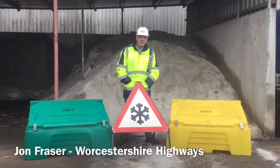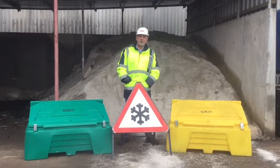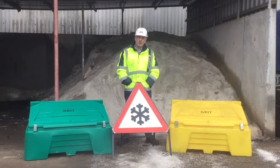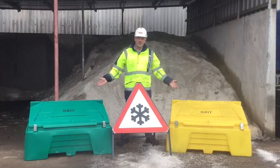Here in Worcestershire, when the temperatures start to fall, we want to keep people safe on the roads. One of the ways we do that on some of the smaller and minor roads is with the use of grit bins.